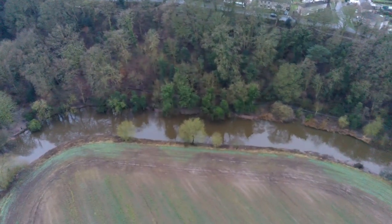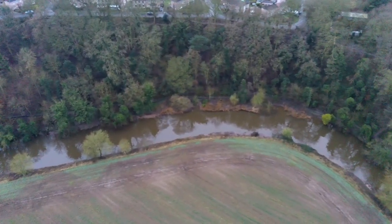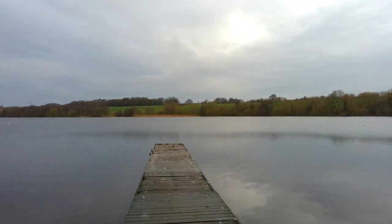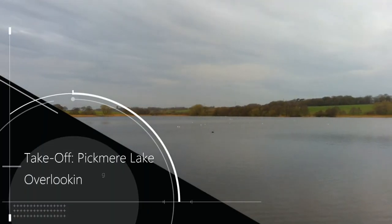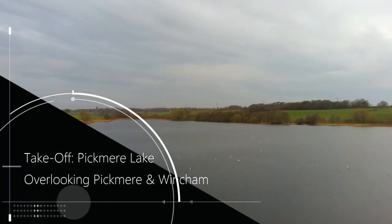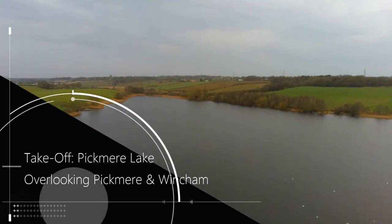Still, it's a nice area. Our second location today is at Pickmere Lake, just outside Northwich, near the towns - or villages even - of Wincham and Pickmere.